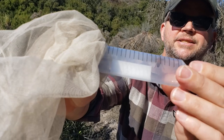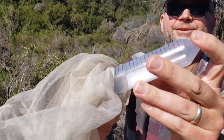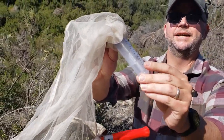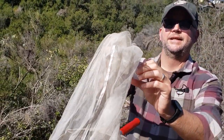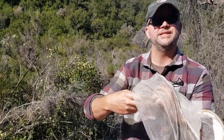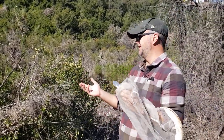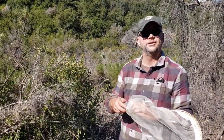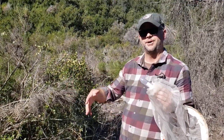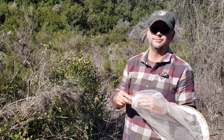European honeybees, as the name suggests — and this is what all honeybees are here in Southern California — are not native to our region. We have, I think the number is up to about 685 different bee species known from San Diego, so we've got a lot of bee diversity in the county. This is one of them, of course, just the one people are most familiar with. They do lots of good stuff like pollinating all these plants, and all those native bees do a good job pollinating plants as well.